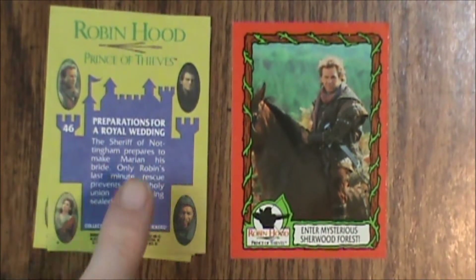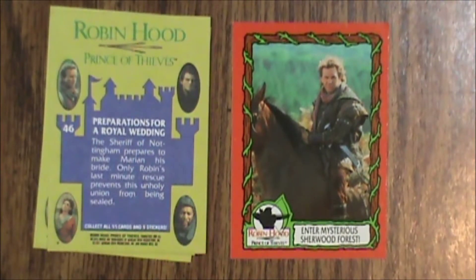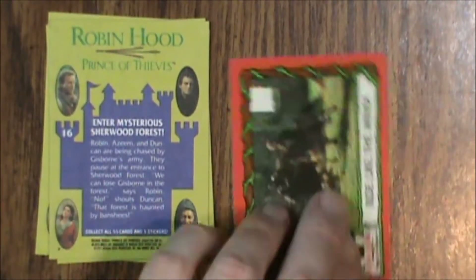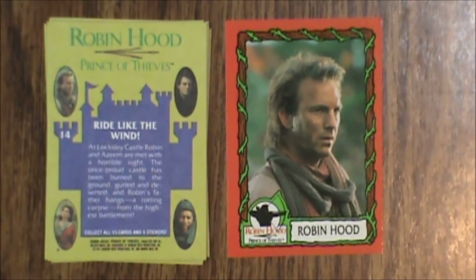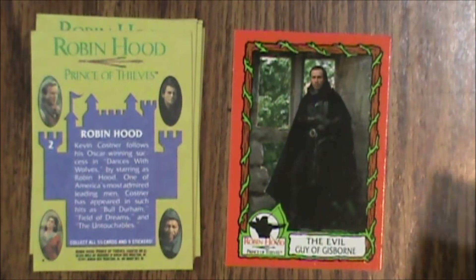I do like the back design with the little castle for the text box — that's a nice touch. Plus four character profiles with color, which was pretty unheard of for a long time for trading cards, so really cool. Number 14, Ride Like the Wind. Then number 2, Robin Hood. Number 11, Evil Guy of Gisborne. And number 36, The Sheriff's Plot.